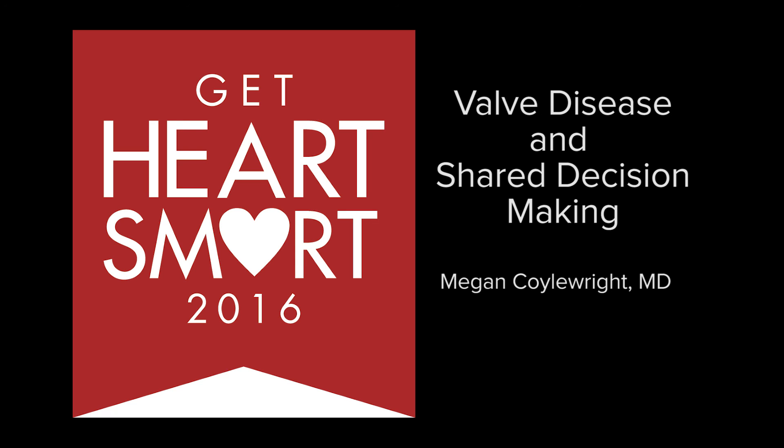Dr. Coylewright, thank you very much for joining us today and providing heart-healthy tips and information on valve disease. Thank you for having me. It's very important to us at Dartmouth that we ensure patients have early treatment for their valve disease, and I appreciate the opportunity to spread the message about that. For more information or to attend a Get Heart Smart event in your area, please visit d-h.org/heartsmart. Thanks for listening.